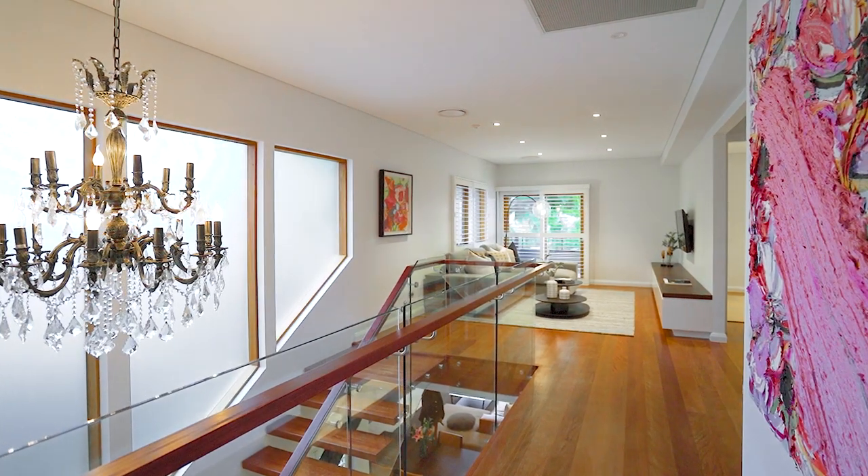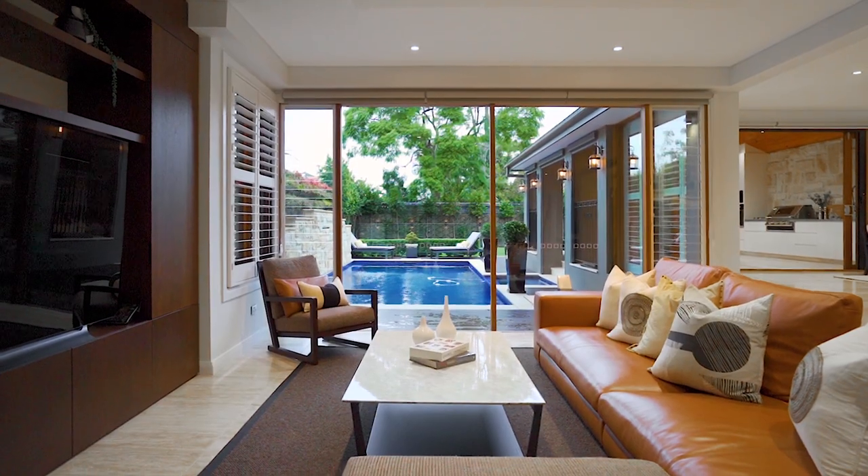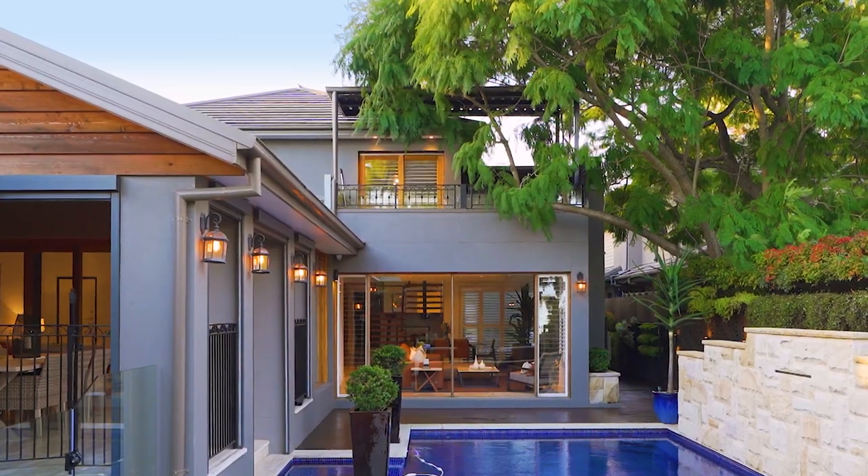I'm absolutely blown away with this one. There's so many spaces for living and entertaining. That's so true. The quality, features and design here are some of the best that I've seen. We look forward to welcoming you through.